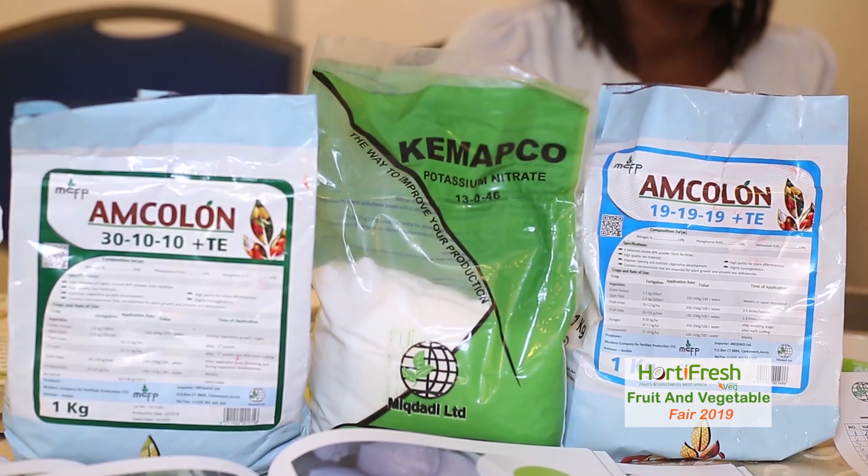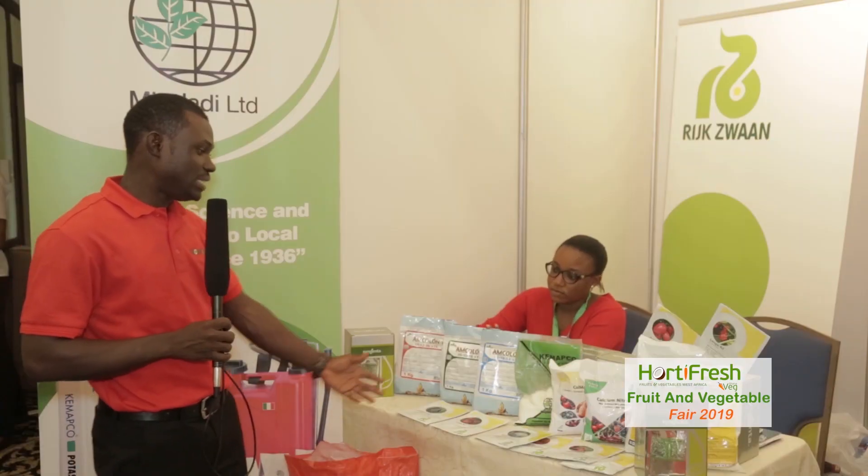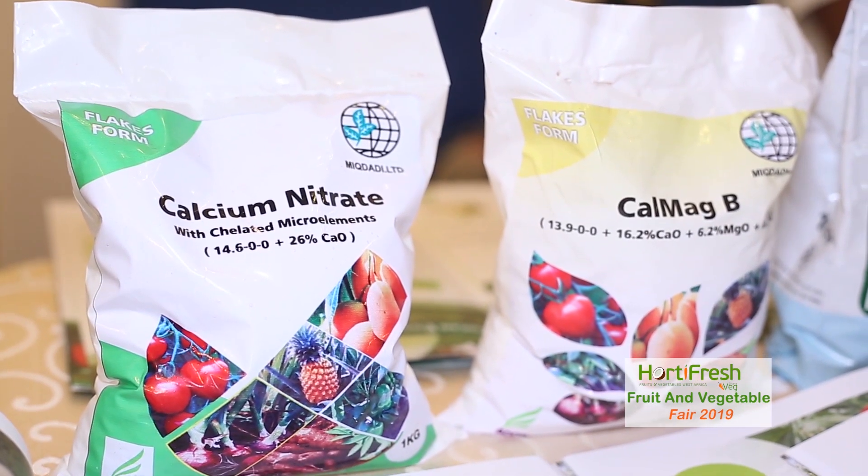McDaddy is a company that was formed in 1936, so we've been in existence for a lot of years. We have a wide range of products, from seeds to fertilizers. We are the lead distributor for Syngenta when it comes to okra. We have a different combination of fertilizers: we have the 12-12-36, the 30-10-10, and the 19-19.